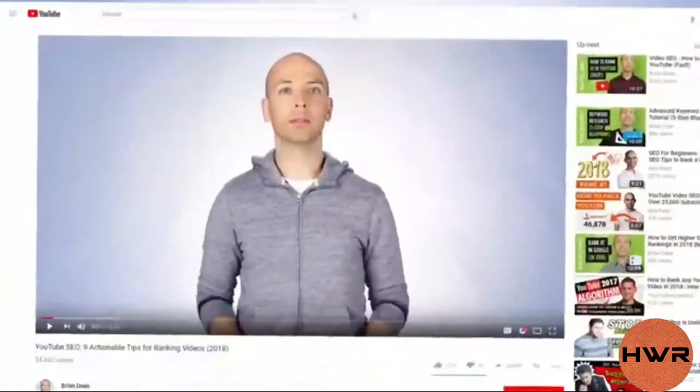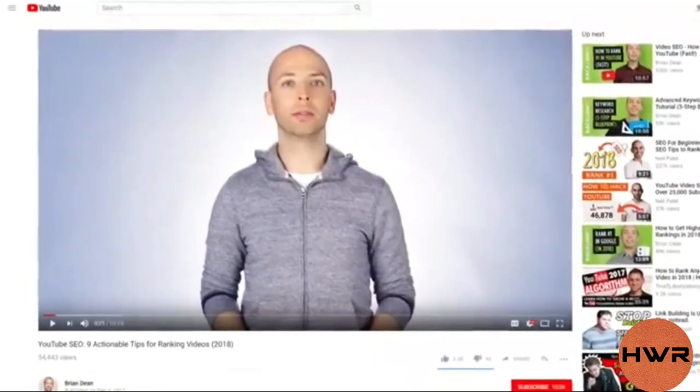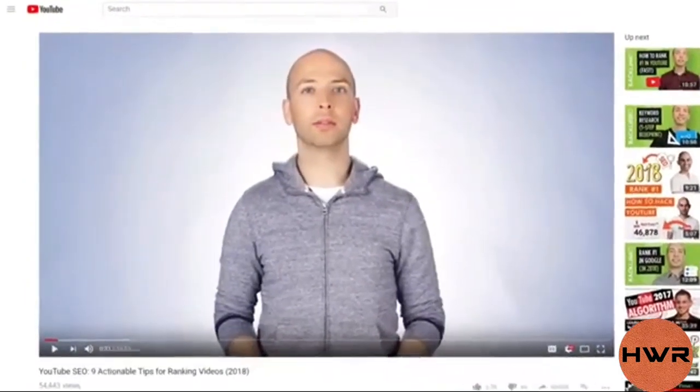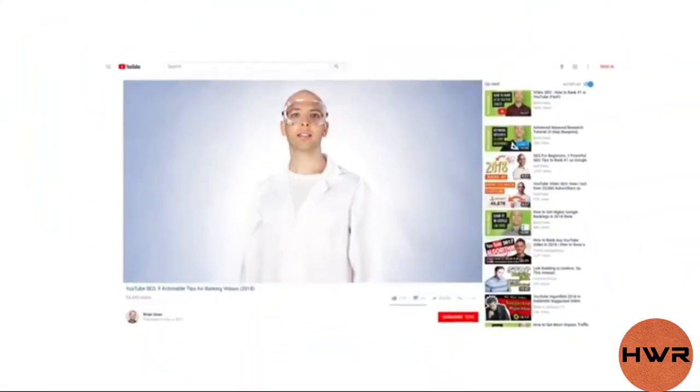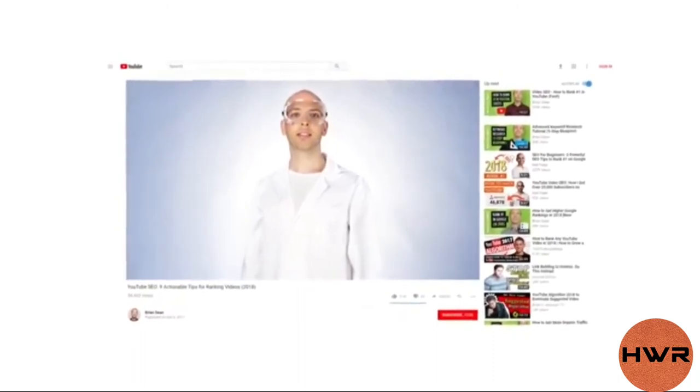A pattern interrupt can be something simple, like changing the camera angle or adding text to the screen. Or it can be something more drastic, like changing what you're wearing. You don't need anything fancy or complicated — just toss something into your video that's different than the rest. For example, in a video about YouTube SEO, I mentioned doing a bunch of video SEO experiments, so I decided to wear a lab coat and goggles. Corny? Yes. Effective? Definitely.